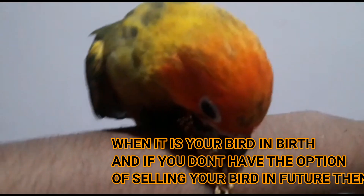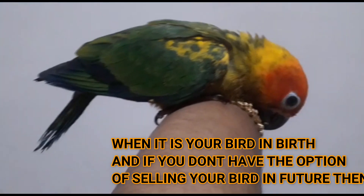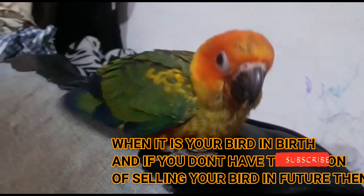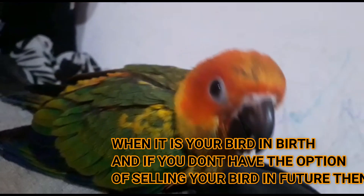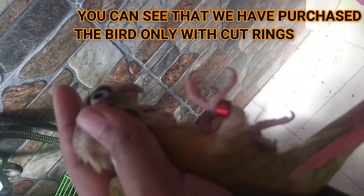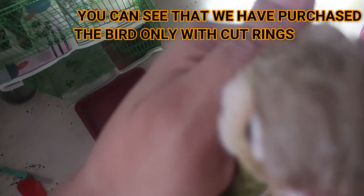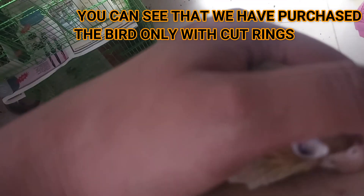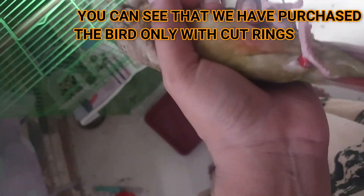If you purchase any bird, subscribe to this bird's ring channel. If you have a closed ring, you can purchase a closed ring. Thank you friends — if you like this video, please subscribe. If you have a closed ring, you can use it as a closed ring, and you will be better off with it. Thank you.